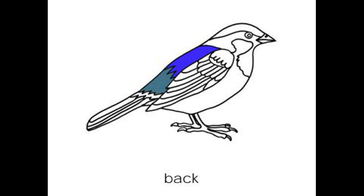The back is part of the skeleton. There are many strong, hollow bones. Some bones are fused together or absent.